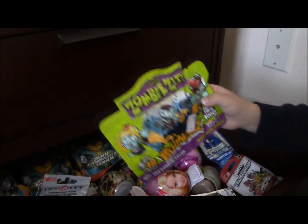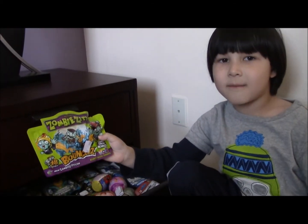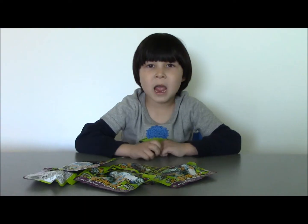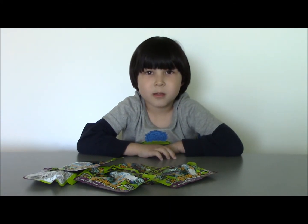What do we have here? Zombies! Okay guys, I'm going to show you a video about zombies. So let's go. Now I have five mystery bags with zombies. So let's see what's inside.